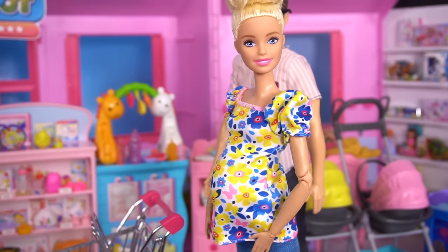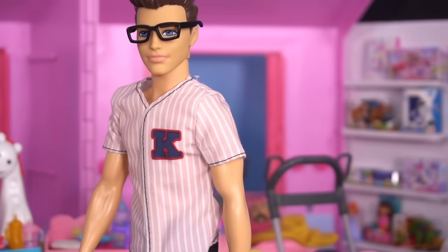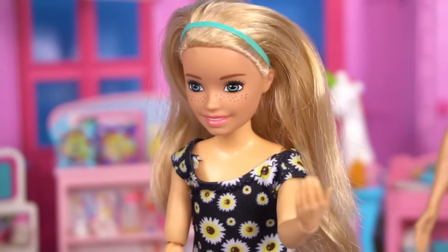Okay girls, we're here at the baby store and we need to get things for baby Chelsea. That's right, she'll be here before we know it. I'm practically a pro at baby shopping at this point.